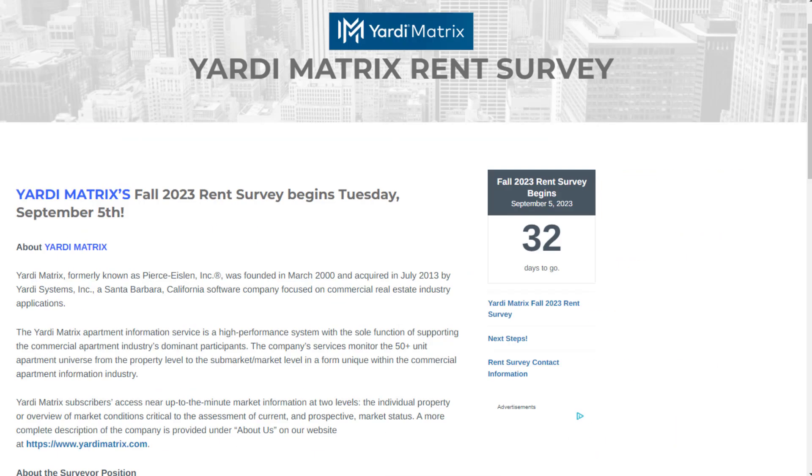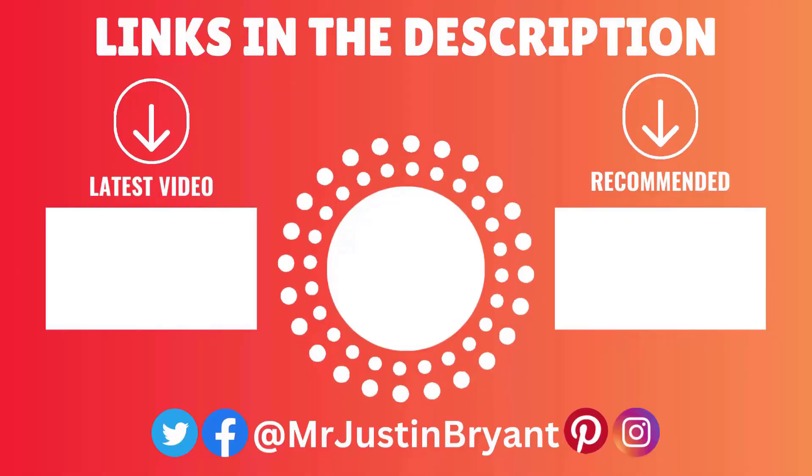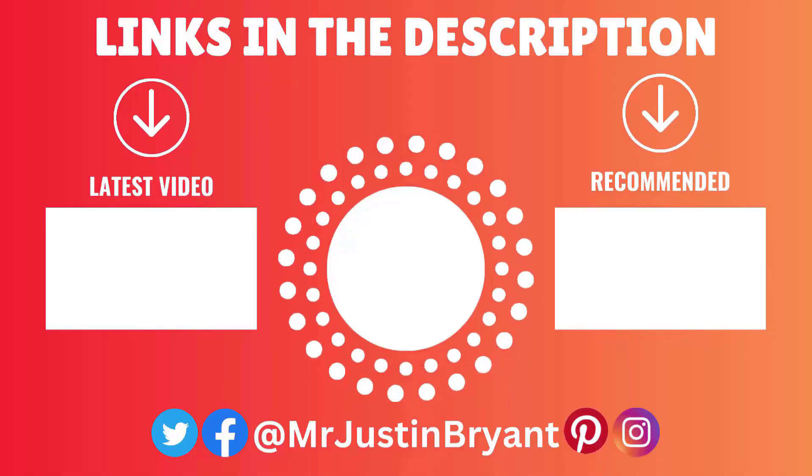Check out the rent surveyor position at Yardi Matrix if you want something seasonal that can pay you up to $26 an hour, depending on your location and effectiveness at the job. Hopefully this was helpful, and I'll see you in the next video.